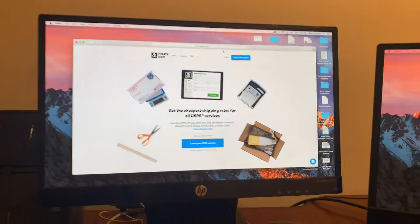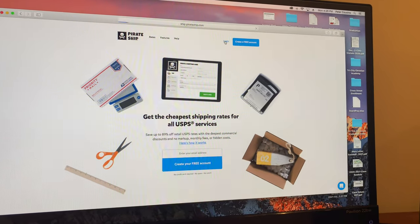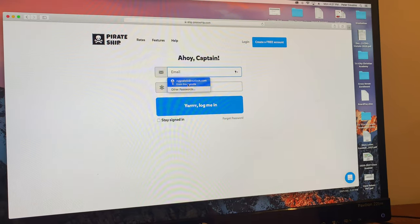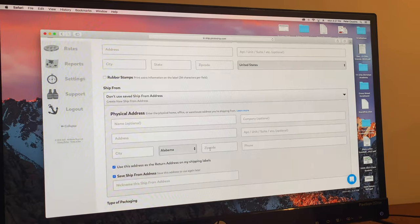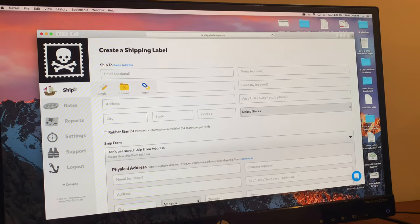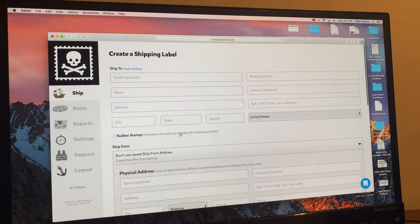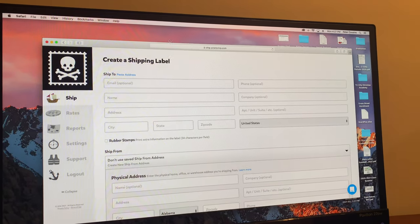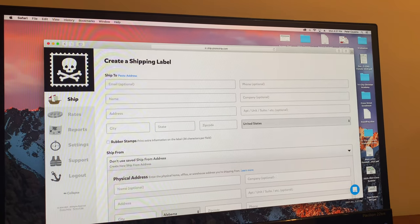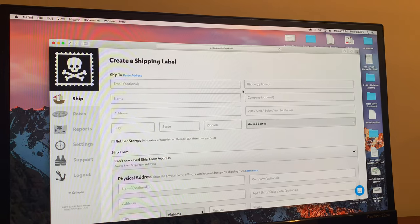The site I use is called Pirate Ship, and you should definitely get an account if you run a small business. You go to the site, click on a single label, and start filling out the information. When checking out with your customers, make sure to ask them for their name, their address, and their phone number.